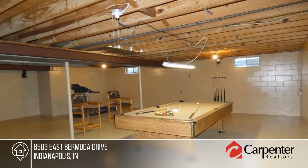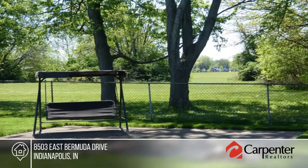You will not be disappointed here. Make it yours with a call to Marianne Urgo.